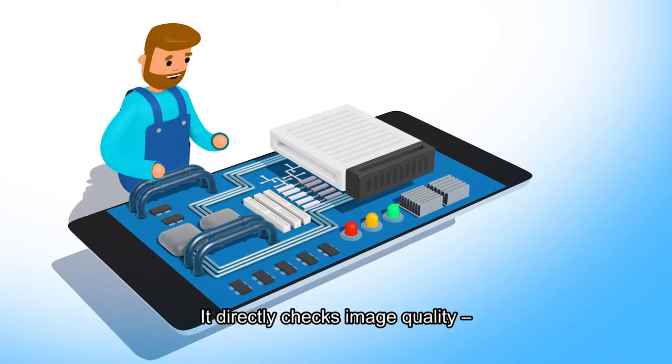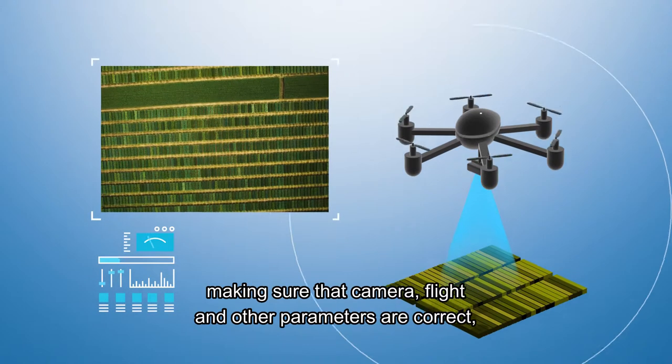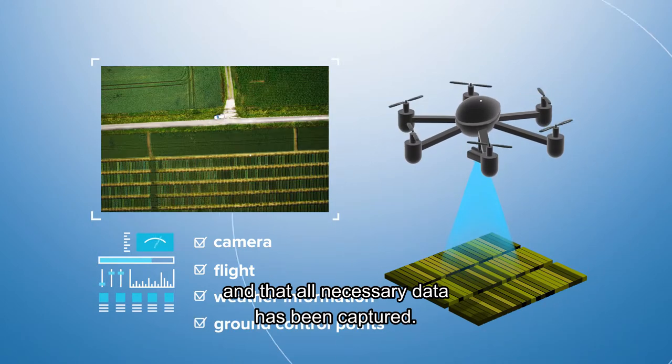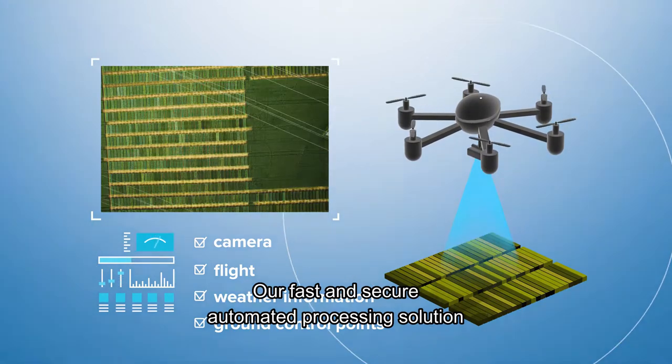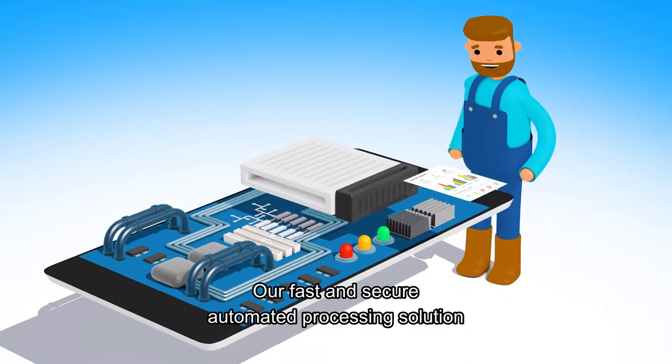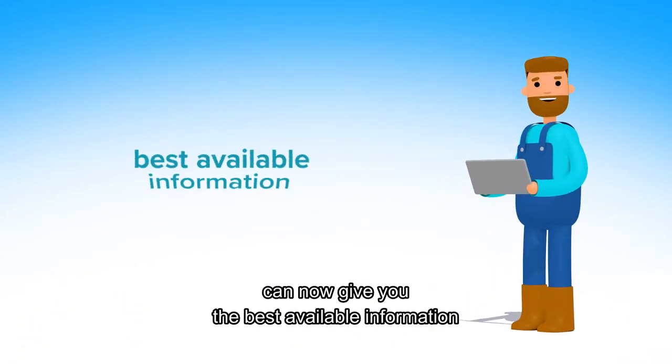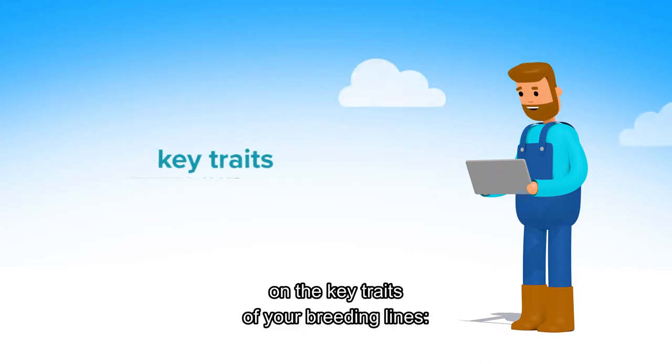It directly checks image quality, making sure that camera, flight and other parameters are correct and that all necessary data has been captured. Our fast and secure automated processing solution and custom analytics can now give you the best available information on the key traits of your breeding lines.